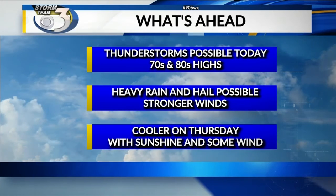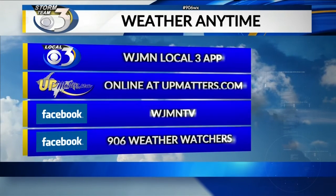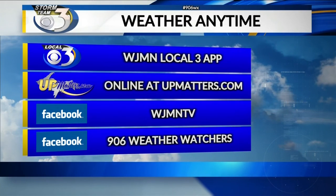For Thursday, it's going to turn cooler. Sunshine's back, though, along with some wind. For weather anytime, track the storms today on our free WJMN Local 3 app, also online at UPMatters.com. That's where we do have an interactive radar at the bottom of the weather page.